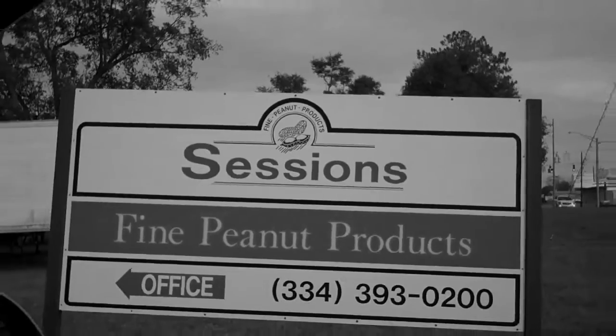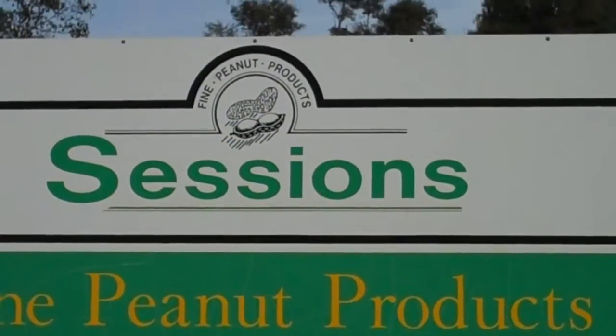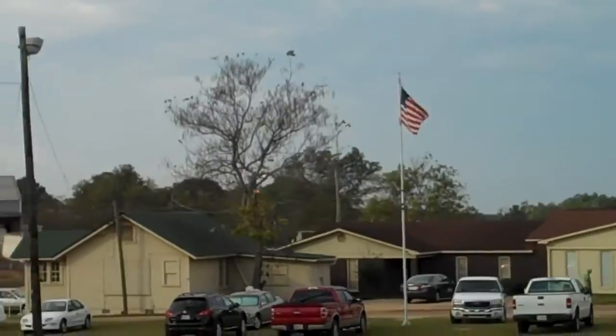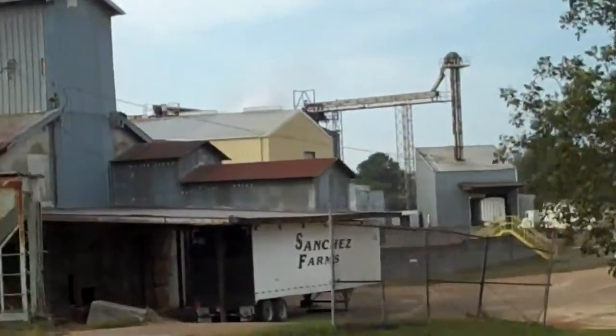Mr. Sessions' small farm furnishing business grew into Sessions Company, which ships and shells peanuts, produces crude peanut oil and other peanut products throughout the United States and other countries, and is a major employer within the community today.